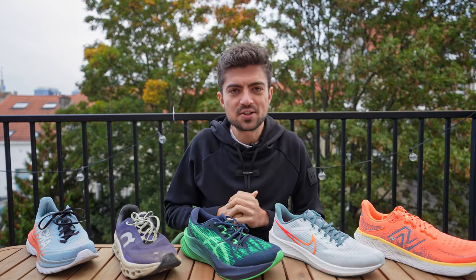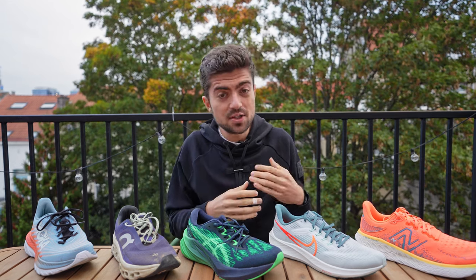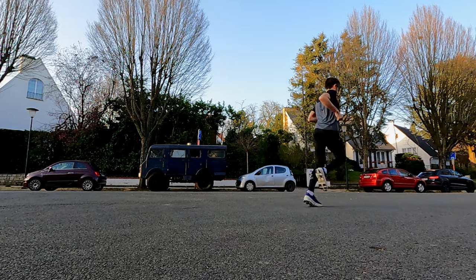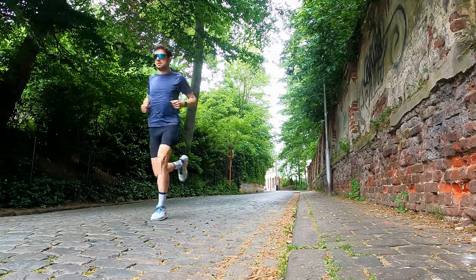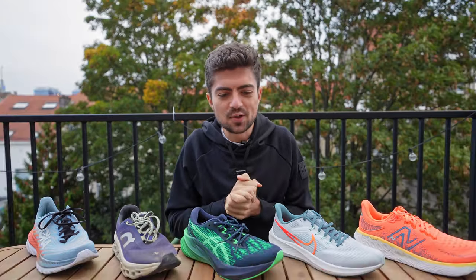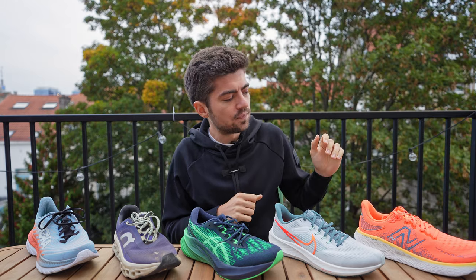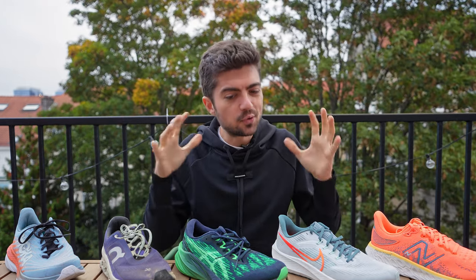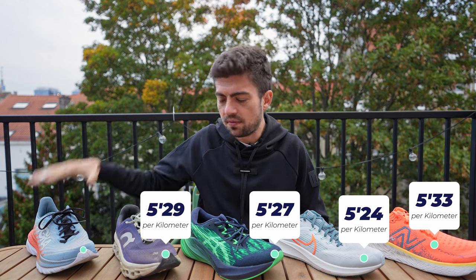Now let's go into the section you've all been waiting for — what I measured with the RunScribe pods. All metrics were measured at a very easy pace: around 5:25–5:30 per kilometer, or about 8:30–9 minutes per mile. These shoes are designed to be used at easy daily paces most of the time. I ran 1.2 kilometers for this specific test, with paces of 5:33, 5:24, 5:27, 5:29, and 5:30 per kilometer — very close across all five.